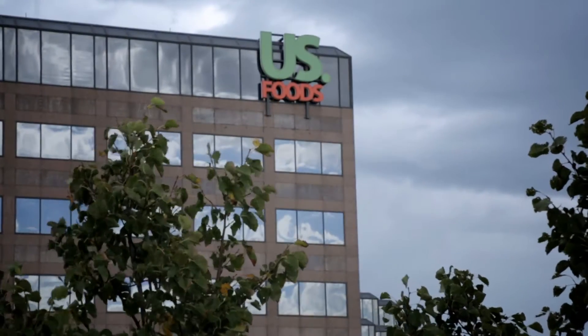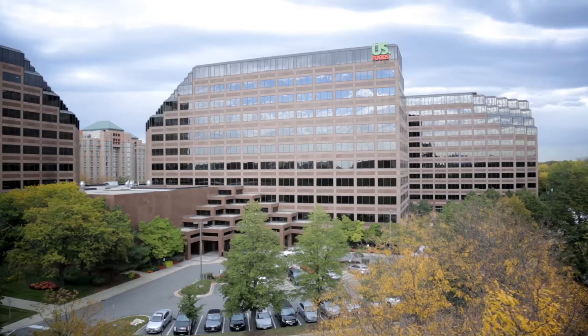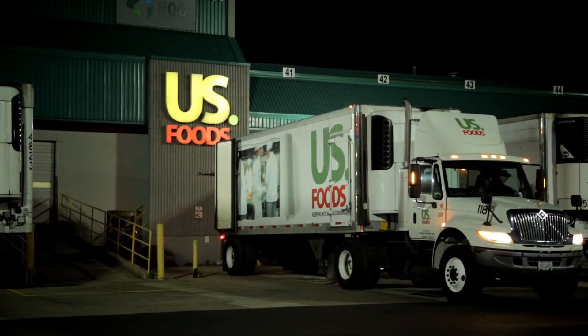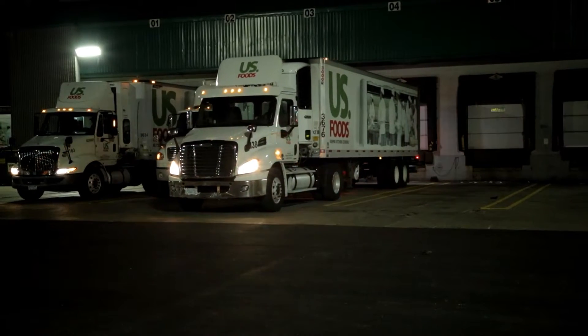U.S. Foods is one of the largest food service distributors in the United States. What we do is pretty much distribute all the supplies that a restaurant, a hotel, or any other industry may need. U.S. Foods has 60 distribution centers with more than 5,000 drivers going out every day using the Food Perform system, which helps us maintain a high level of quality in our deliveries.